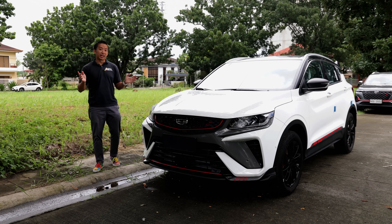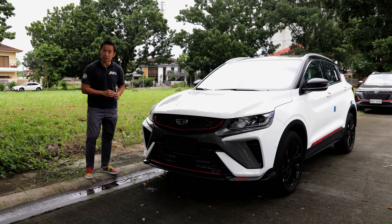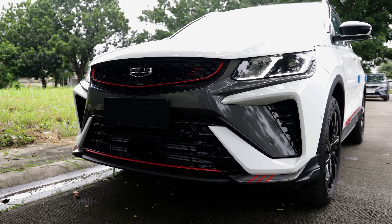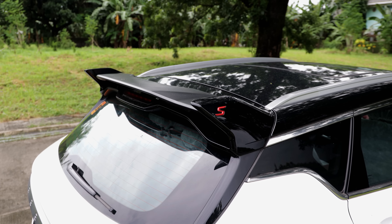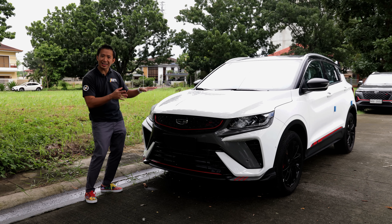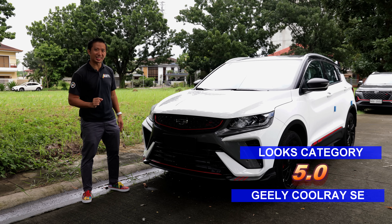The Jilly Coolray Sport SE is the older vehicle in this car comparo but it has aged well through the years. For 2022, it received a mild update with a refreshed and redesigned front and rear bumpers, redesigned rear spoiler, and also an updated front grille. The Jilly Coolray is still eye-catching despite its age, so it deserves to get 5 points in the looks category.